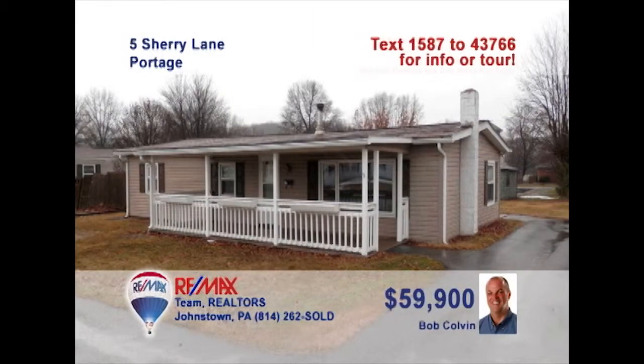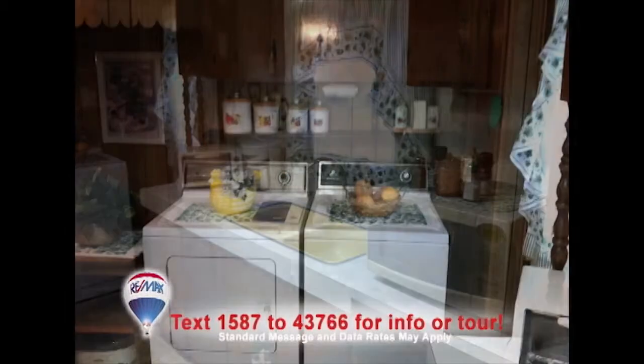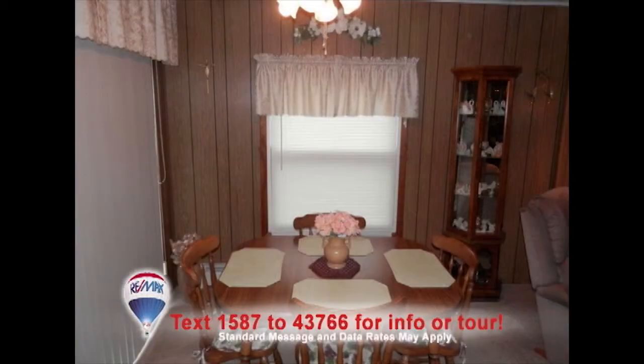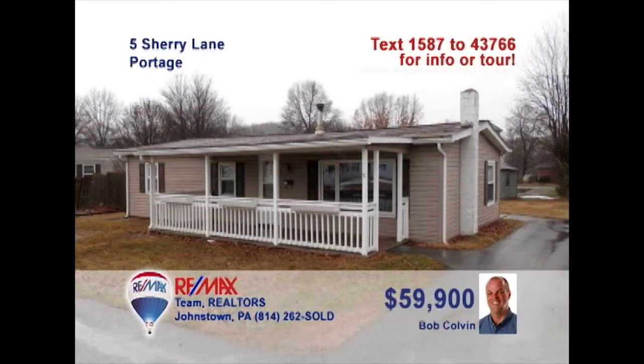Listing leader Bob Colvin presents this Portage home that's perfect for a first-time homebuyer. The wood-burning stove keeps this charming living room toasty and comfortable. The kitchen offers plenty of meal prep space, as well as a convenient laundry area. Share your family meals in the dining area. The rear patio will be perfect for a cookout, or just simply relax on the covered porch. All this, plus a one-year home warranty included. Contact a buyer agent to take a tour.